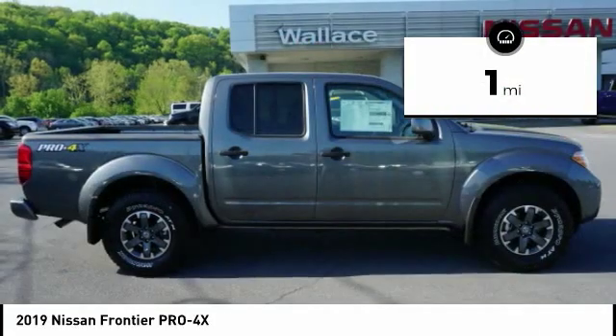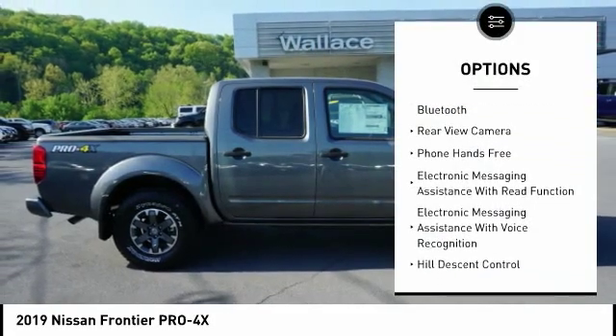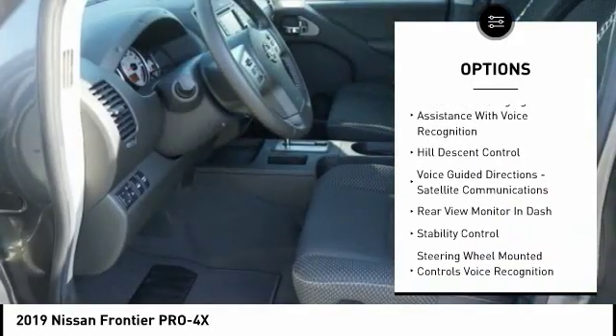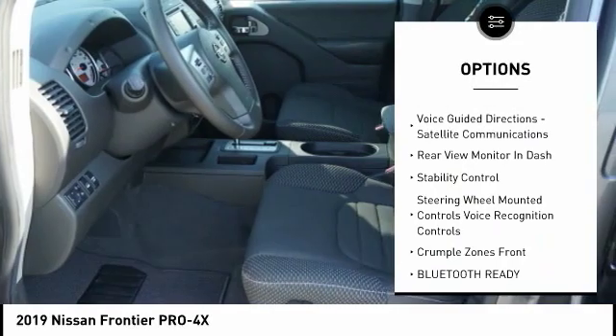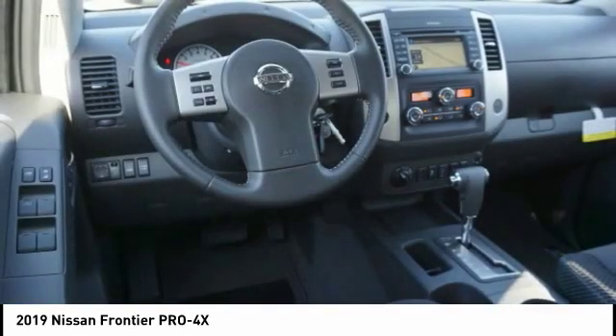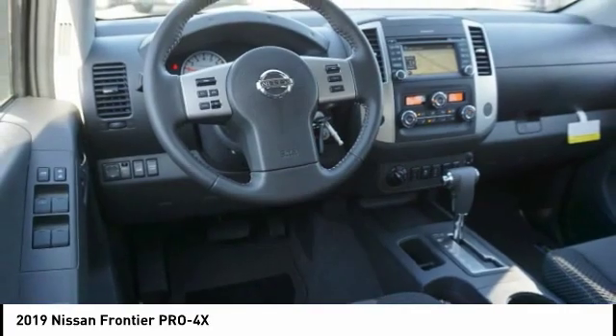Here are some of this vehicle's great options: stability control, heated seats, navigation system, backup camera, steering wheel audio controls, anti-lock braking system, traction control, air conditioning, driver's side remote mirror, and driver airbag.